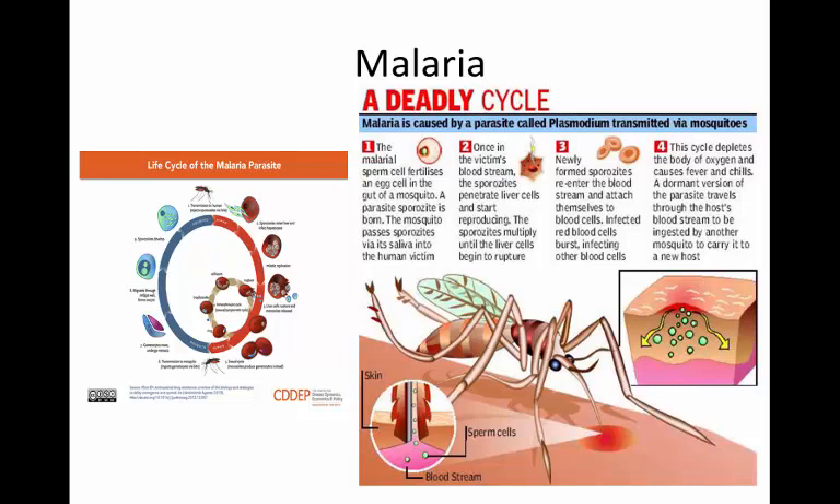You cannot leave the protozoans without talking about malaria. Malaria is caused by a parasite called Plasmodium. There are several versions: Plasmodium malariae, Plasmodium falciparum, Plasmodium ovale, Plasmodium knowlesi, and Plasmodium vivax — all five of which cause malaria, some with more severe symptoms than others.